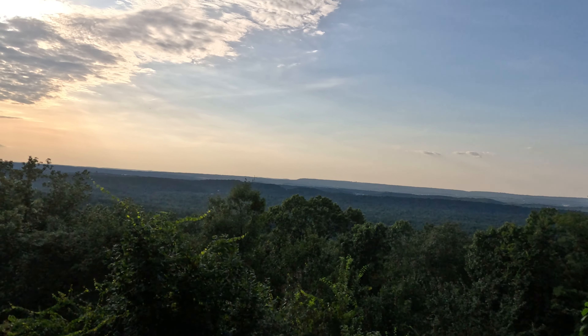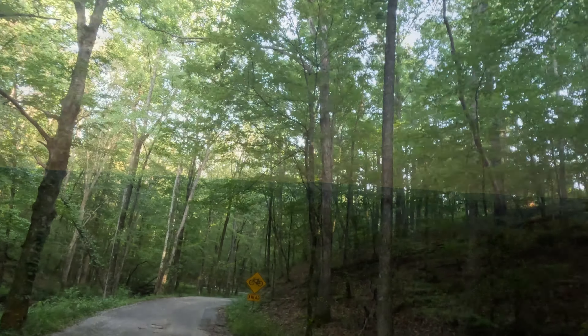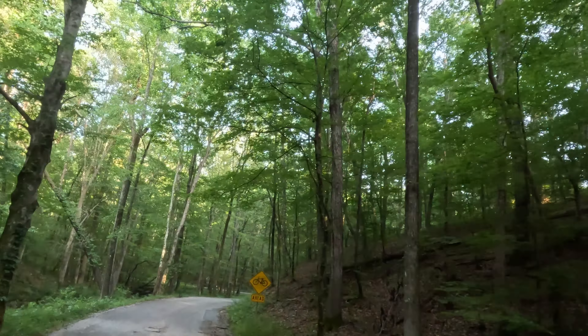Hey y'all! Today we're at one of our favorite parks. This is Oak Mountain State Park in Pelham, Alabama. Oak Mountain is Alabama's largest state park, and if you follow us on social media, you already know we've stayed here a lot. That's because it has so much to offer.